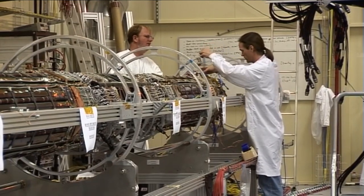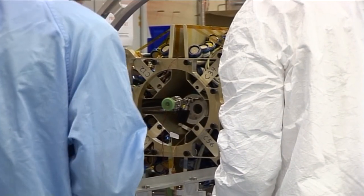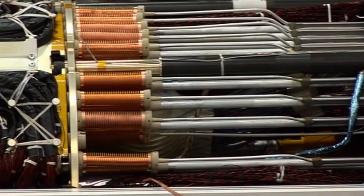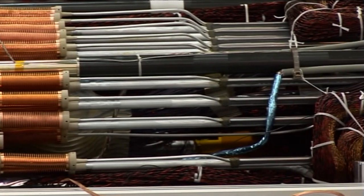This pixel detector is the center of the ATLAS experiment. The detector tracks the paths of all the new particles that veer off after every collision.